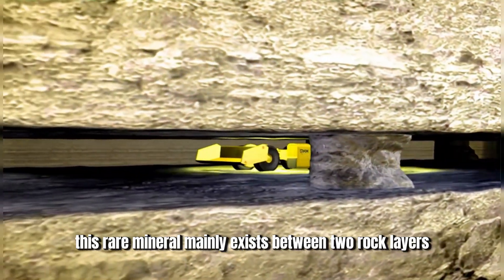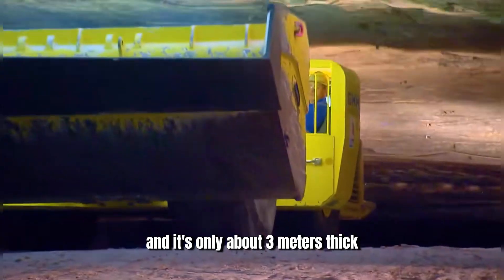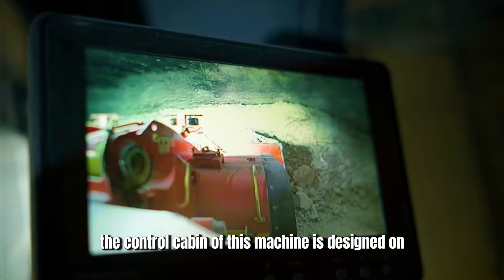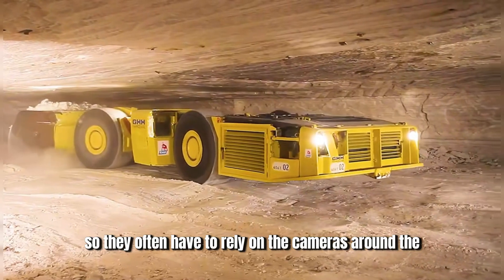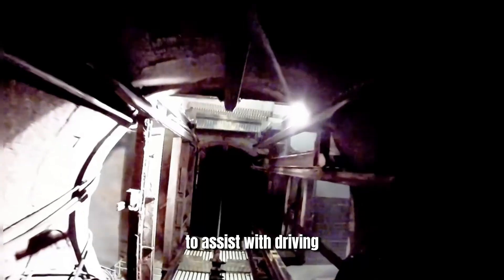This rare mineral mainly exists between two rock layers near the Earth's surface, and it's only about three meters thick. Traditional excavators can't operate in such an environment just due to their height, which is why the control cabin of this machine is designed on the side. However, this inevitably obstructs the driver's view, so they often rely on cameras around the vehicle, transmitting real-time footage to the screen in the cabin to assist with driving.